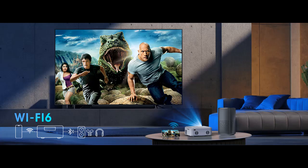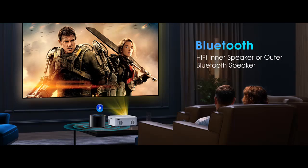The built-in speakers deliver clear audio, and with support for Dolby Audio technology, the sound quality is exceptional. For an even more immersive audio experience, easily connect external speakers.